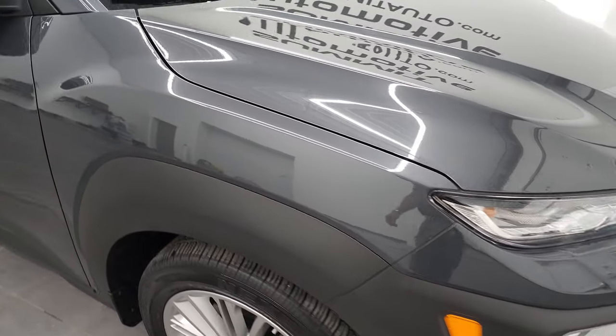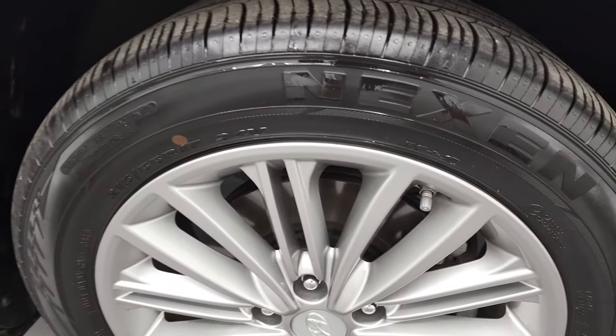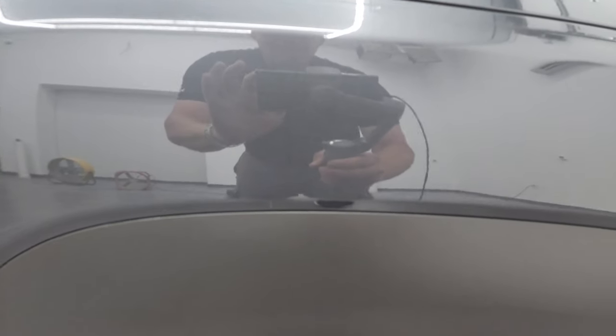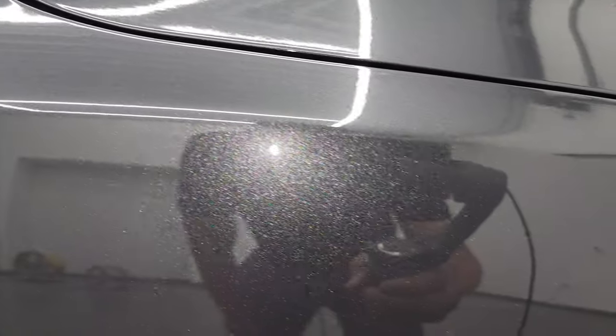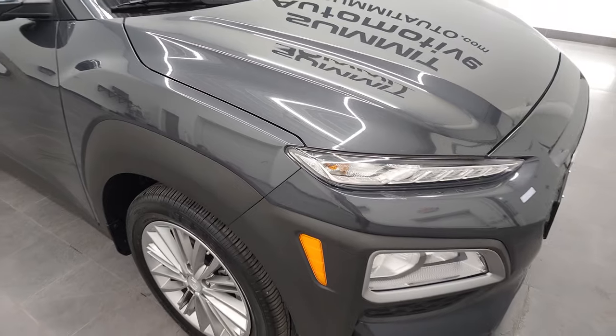Coming around to the passenger side, the front fender looks really good. And the passenger side rim — no major scuffs or scrapes on there. Now this is the first time I've ever seen Thunder Gray. It's got a lot of metal flake in it — it's really a cool color and probably one of the best looking grays I have ever seen on any vehicle. I mean look at that shimmer, that's crazy. Really a cool color on this vehicle.